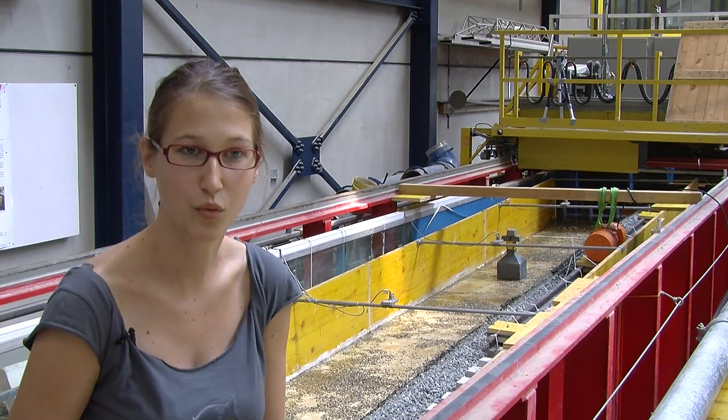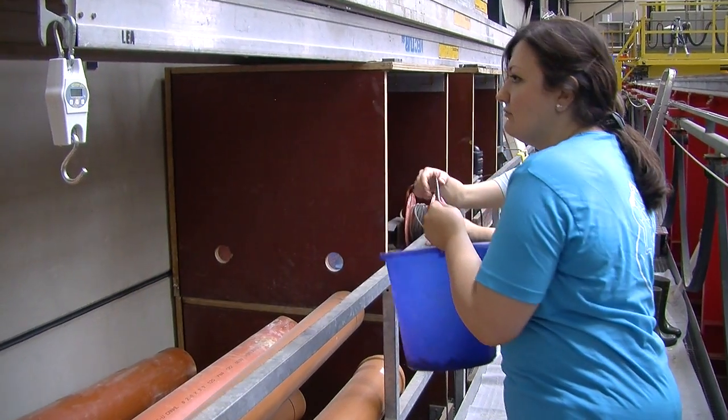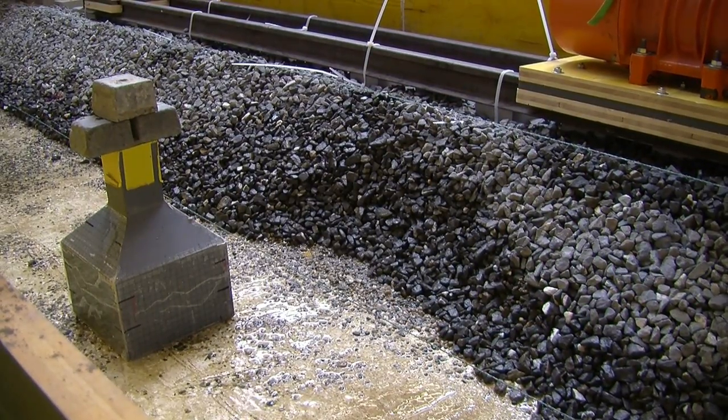Finally, we did some tests with a smooth bed — like concrete, as found in some regions — to see if the problem is enhanced. In fact, it is enhanced, because the ballast starts moving at much lower discharges.